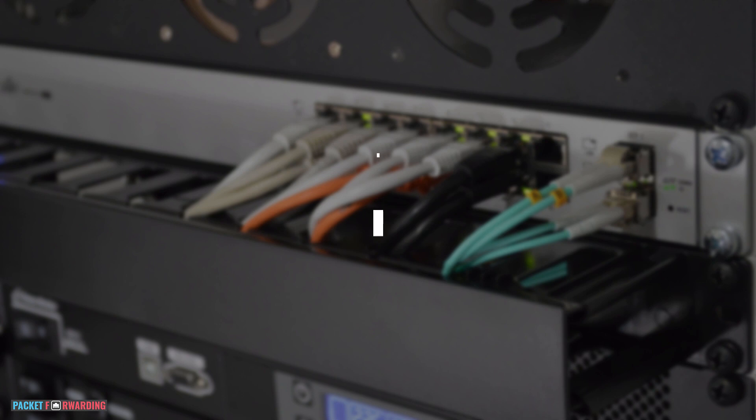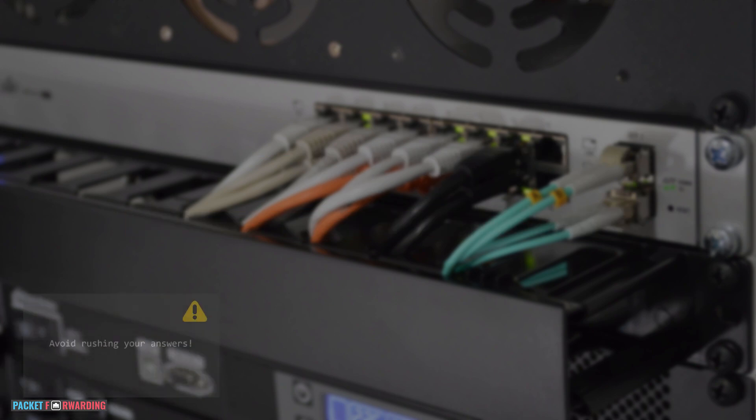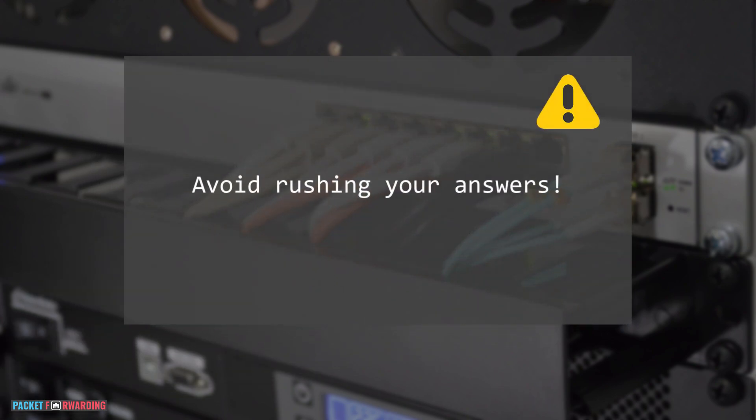Tip 2: Understand the question before giving an answer. You'll be surprised at how many silly mistakes interview candidates make just because they didn't understand the question. Take a few seconds to ensure you understand the question before coming up with an answer. If the question was confusing, just ask the interviewer to clarify. Keep in mind this is a bi-directional communication — the interviewer and yourself need to be on the same page.